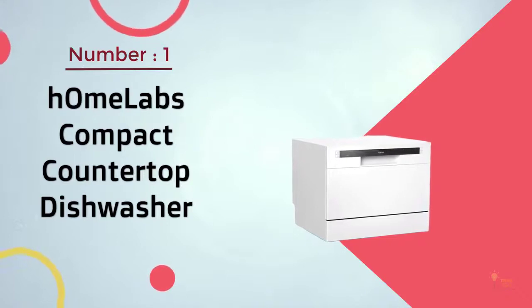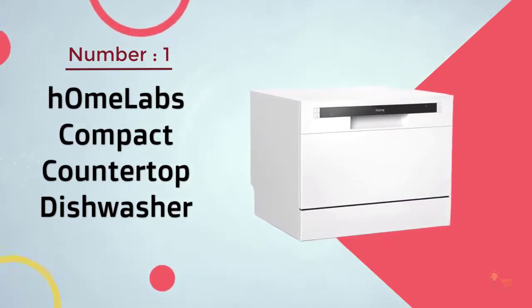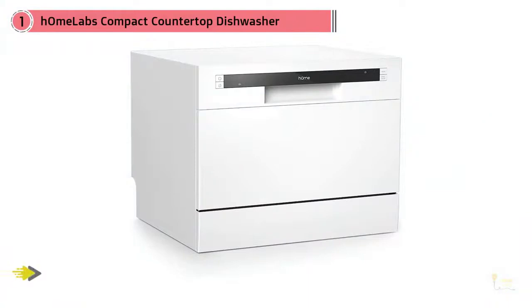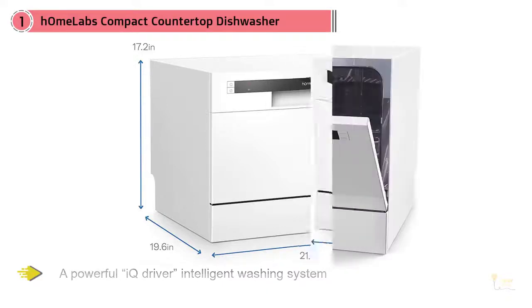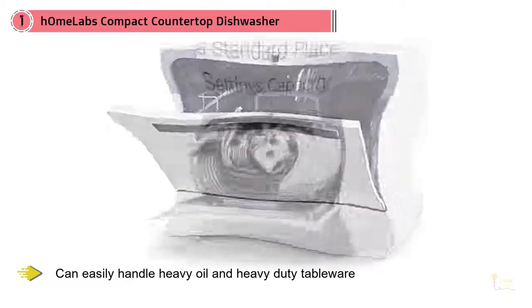Number 1 Most Popular: HomeLab's Compact Countertop Dishwasher. The SN53E53-1Ti is equipped with a powerful IQ driver intelligent washing system that can easily handle heavy oil and heavy-duty tableware. It also has efficient water-saving performance and high-temperature sterilization drying effect.